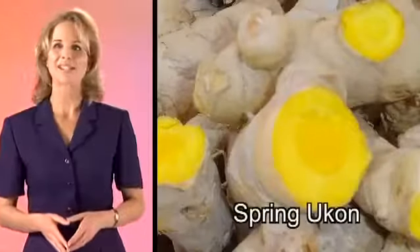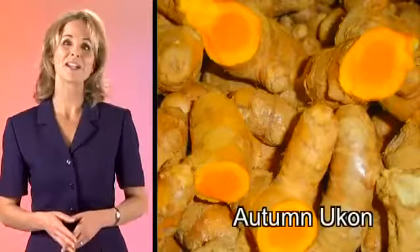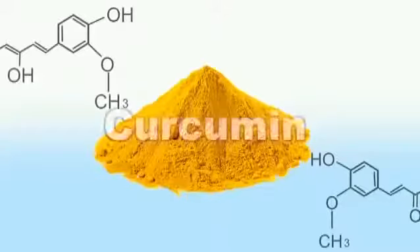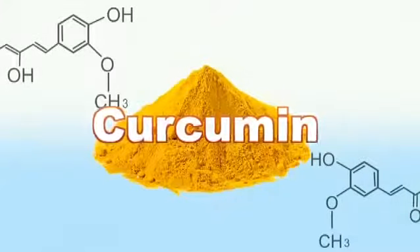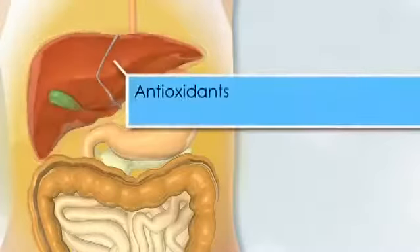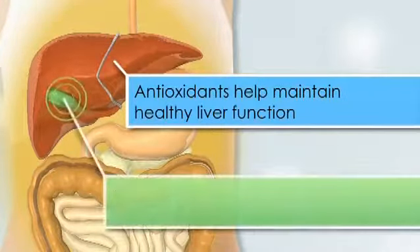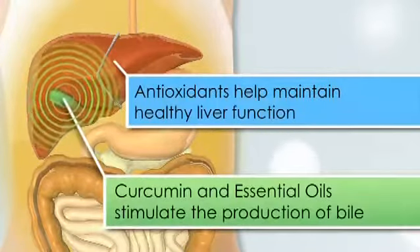There are two types of Ukon: Spring Ukon, which is abundant in essential oil that contains minerals, and Autumn Ukon, which is rich in a substance called curcumin. Curcumin contains strong antioxidants which many people count on to help maintain a healthy body. The antioxidants help maintain healthy internal organs, especially liver function. The combination of curcumin and turmeric essential oils stimulate the production of bile in the gallbladder, which allows the liver to function at optimal capacities.